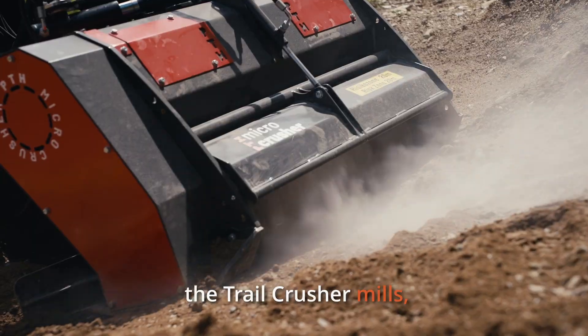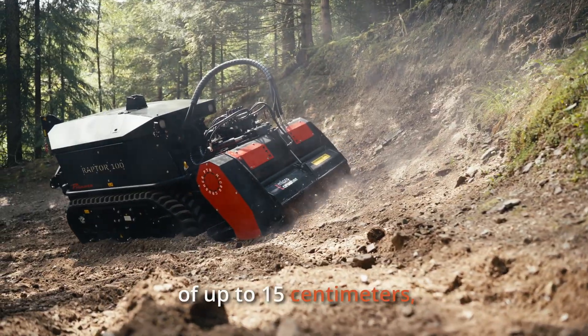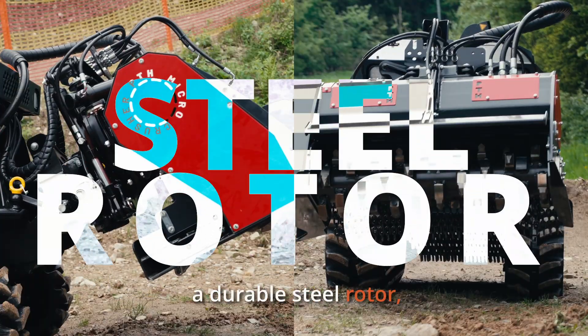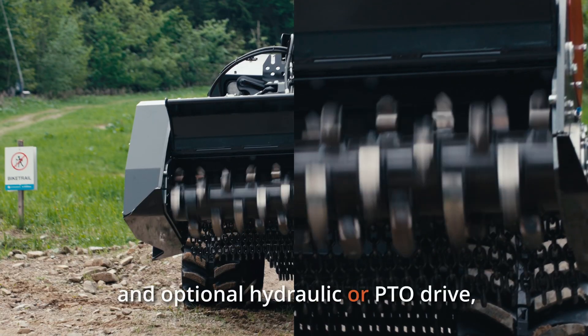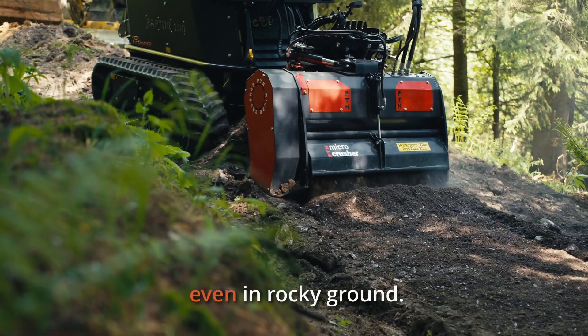The Trail Crusher mills, crushes, and mixes in a single pass. With a working depth of up to 15 centimeters, a durable steel rotor, and an optional hydraulic or PTO drive, it delivers impressive performance even in rocky ground.